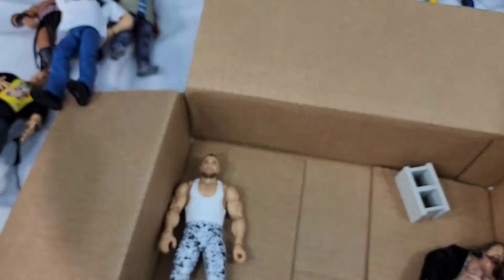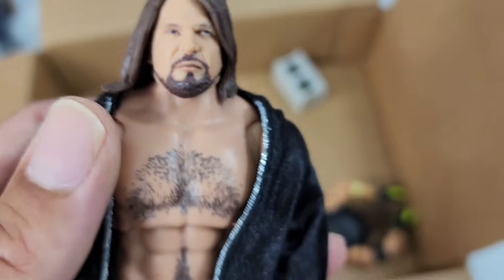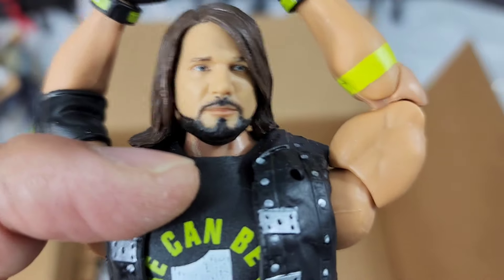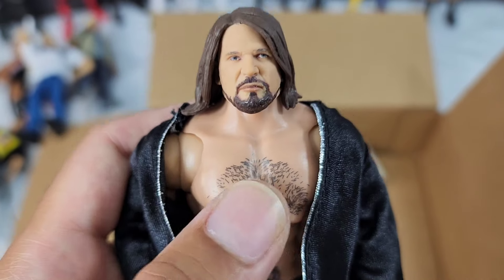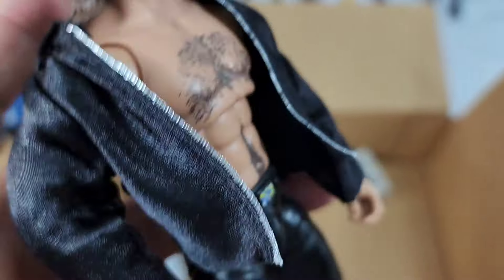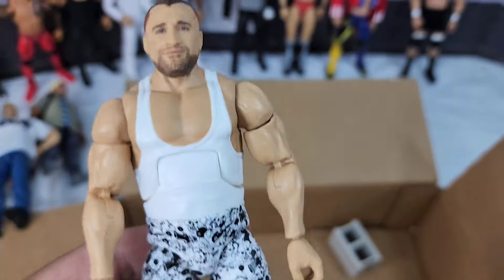This is based off the Ultimate Edition Cody Rhodes with a new recent Elite head swap — some of these are just head swaps but they definitely needed to happen. That kind of applies for AJ Styles too. The recent Top Picks 2024 gave me some great benefits. This is the old scan from the Ultimate Edition — notice the significant difference: the older one has a lighter skin tone that clashes with the neck. I needed the darker skin tone from the newer scan because the lighter one wasn't matching the torso. Having these two side by side, it's just phenomenal.